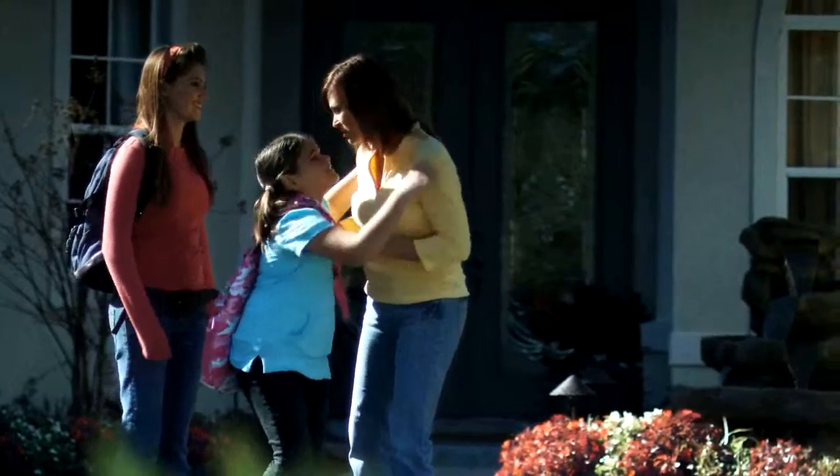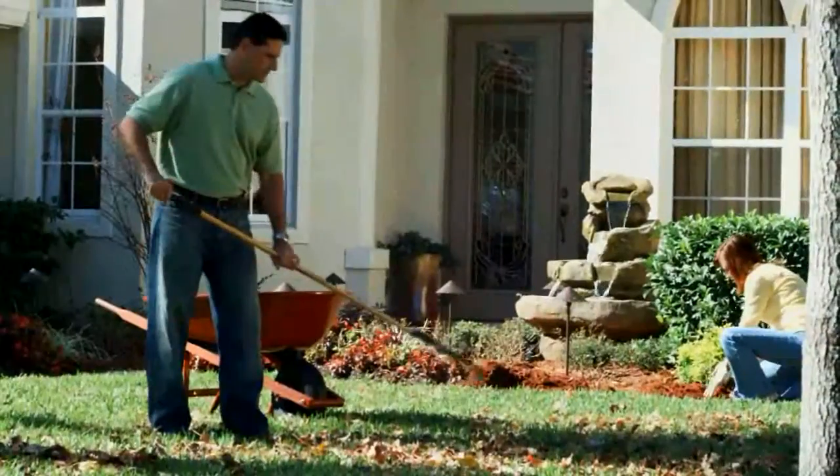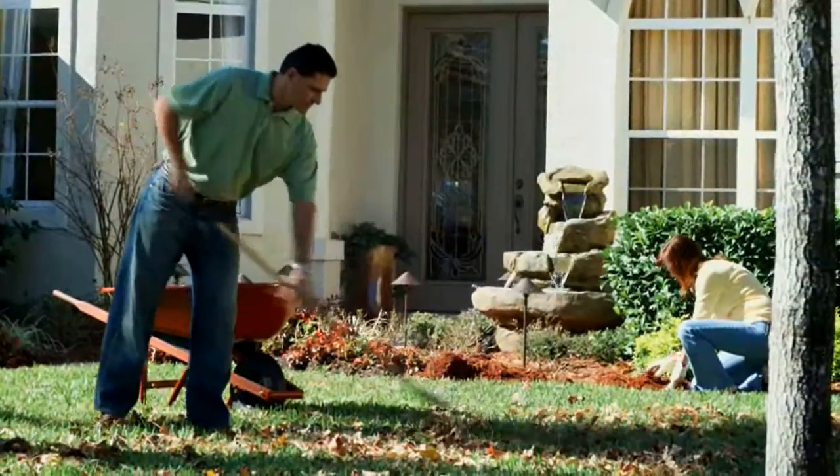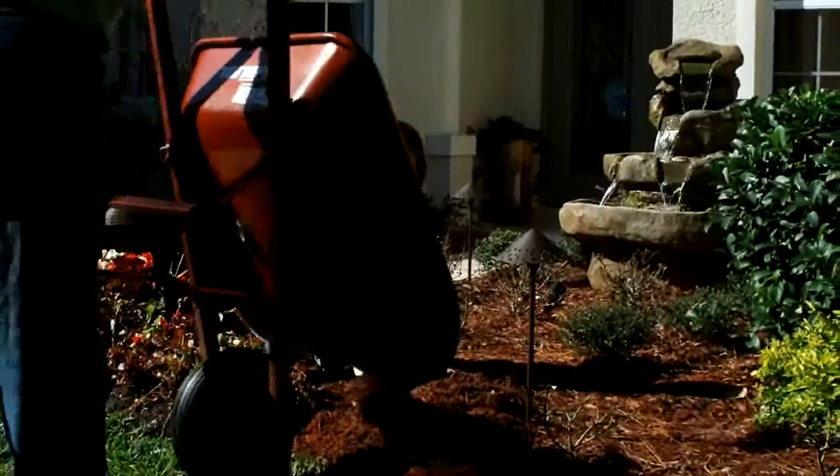Home sellers naturally want to know how they can sell their home faster and for more money. The answer is simple: make sure your home has great curb appeal. The goal of curb appeal isn't just to make your house look nice and tidy — the goal is to give buyers that wow feeling that your home is the home they want to buy.